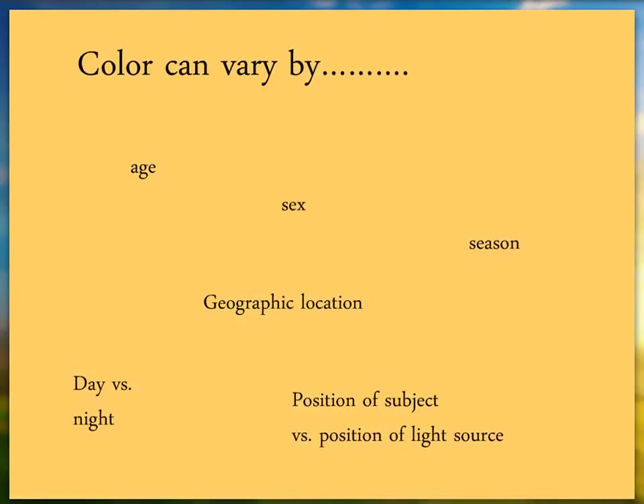Color is also a problem because it varies on an animal based on its age, sex, time of year, geographic location, day versus night, and especially the position of the subject versus the light source. One time I was with another biologist driving a long stretch of dirt road when an animal came out into the road that was jet black. Neither of us could figure out what it was.